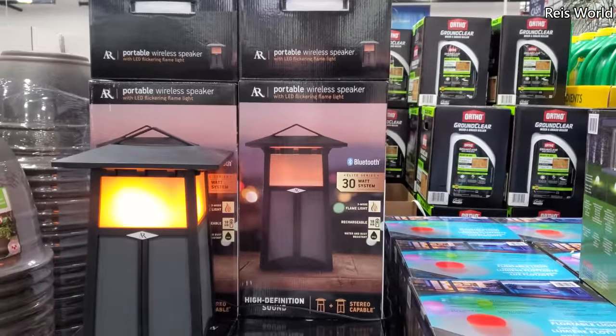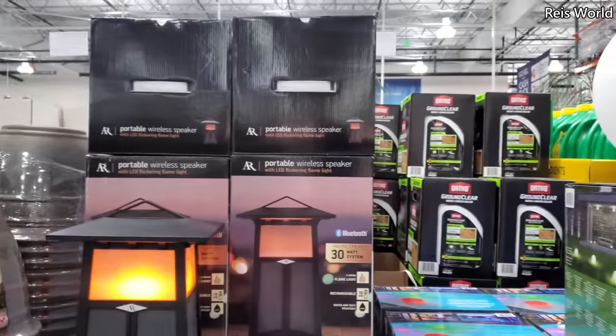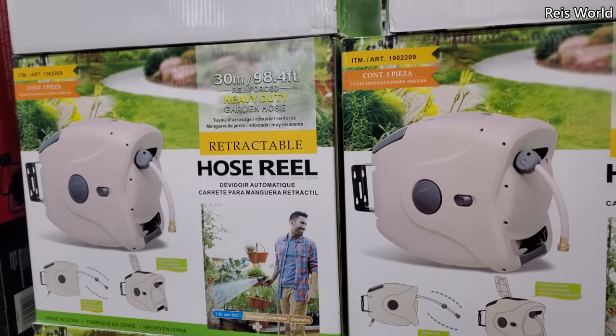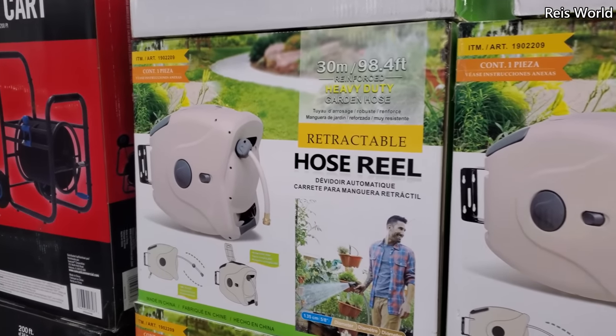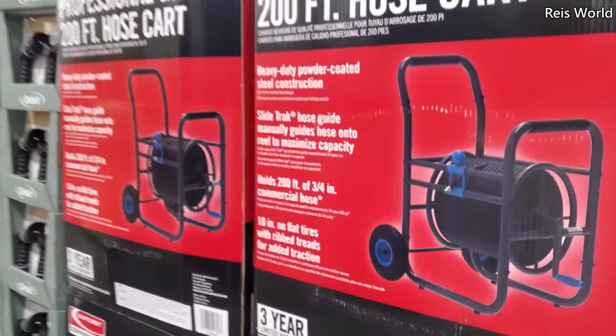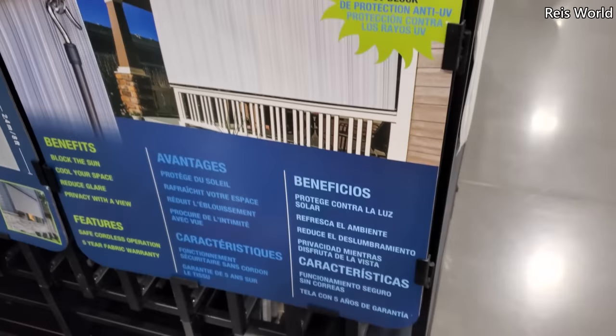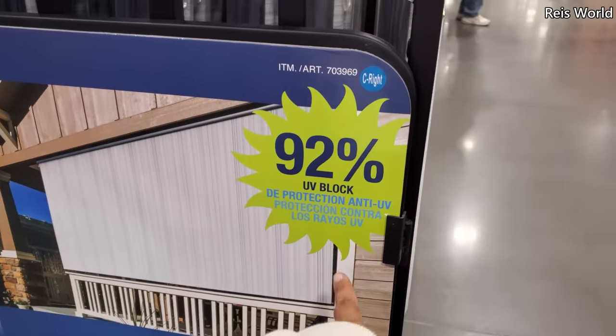LED flickering flame light — oh, that's cool. And they have the globe for $38. $130 for the hose, and this one is 200 feet. And $130 for this one. $60.